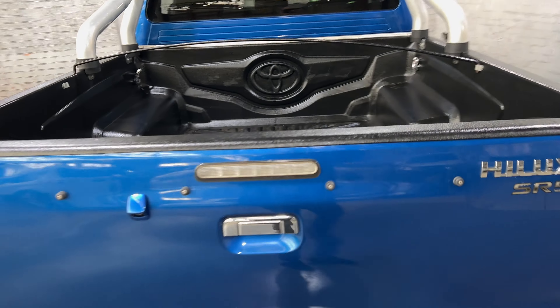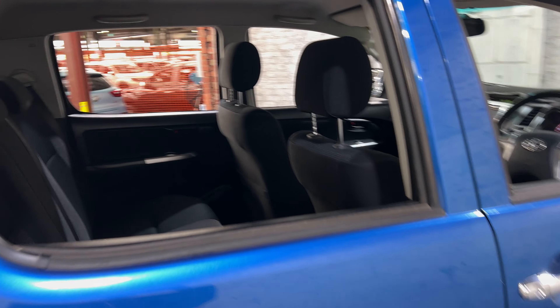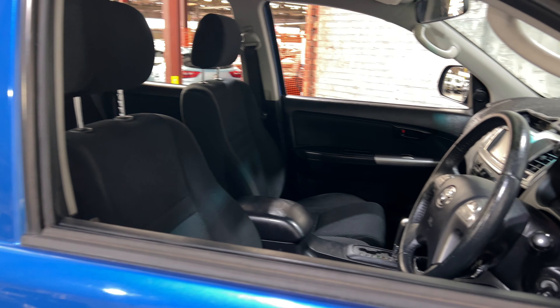Jumping in the back tray, you can see there's plenty of space. The car comes with a full cloth interior, with plenty of room for three passengers in the back — now moving to the front.